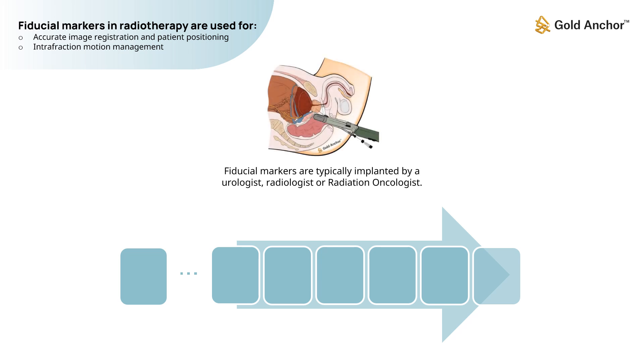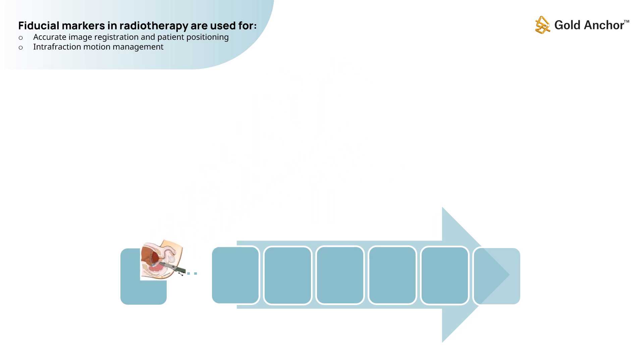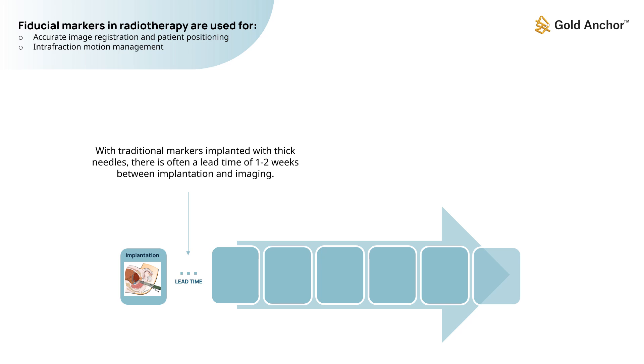Fiducial markers are typically implanted by a urologist, radiologist, or radiation oncologist. With traditional markers implanted with thick needles, there is often a lead time of one to two weeks between implantation and imaging.